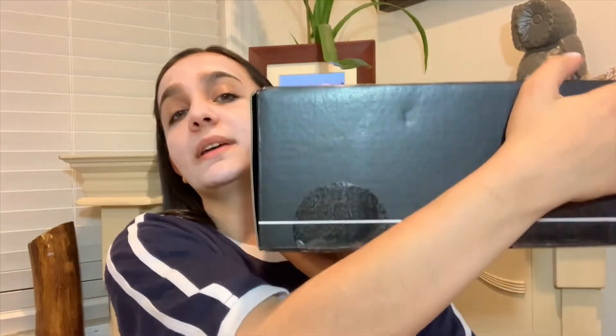This month's BoxyCharm is actually pretty big — this is huge. So I'm going to open it up. What it comes with is these spoilers, which I'm not going to be showing you.